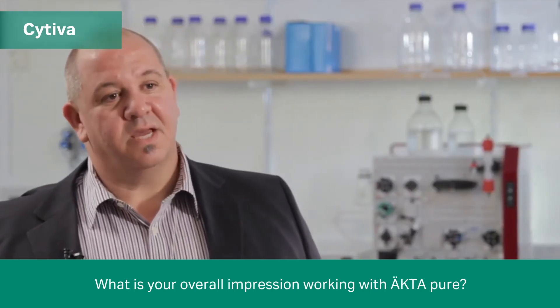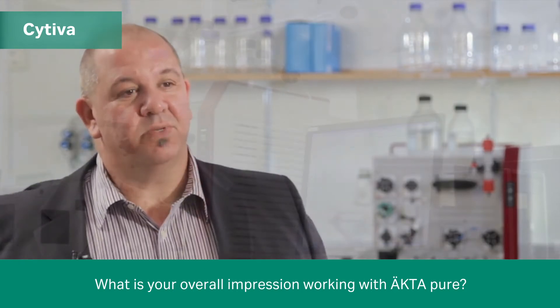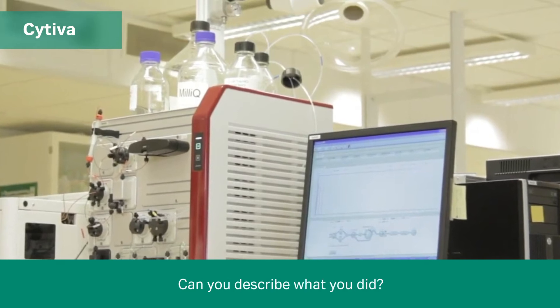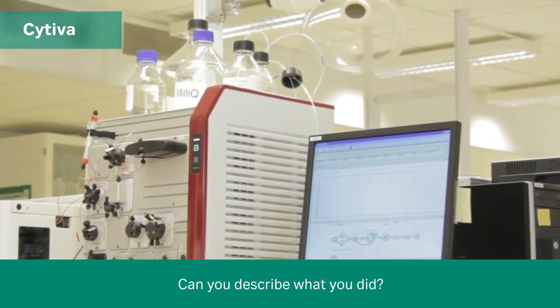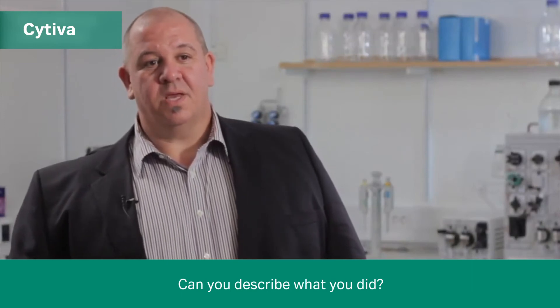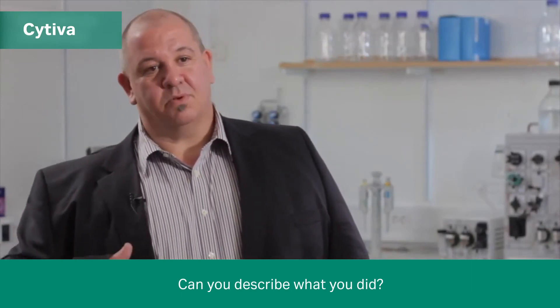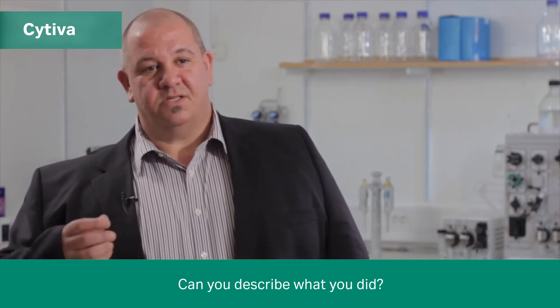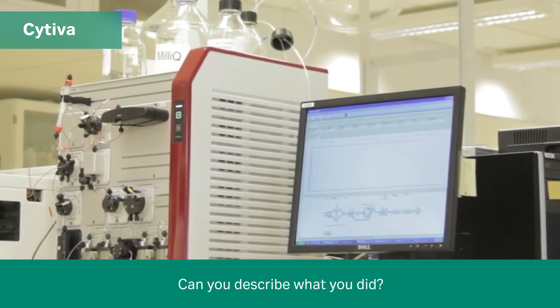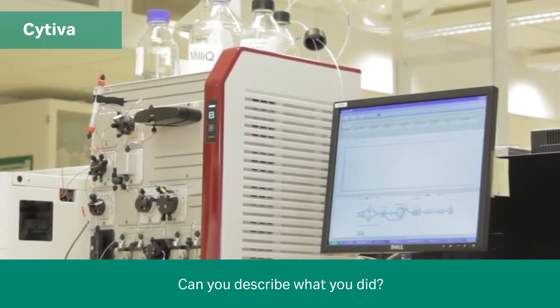It worked well, and then obviously we went on from there to look at how the system also performs as a multi-stage chromatography system. What we did was design the system to go onto an affinity support like a HITRAP column, and then from there take the sample, put it into a loop, and then directly coming out of the loop go straight onto a desalting column — all the time being independent of a user.